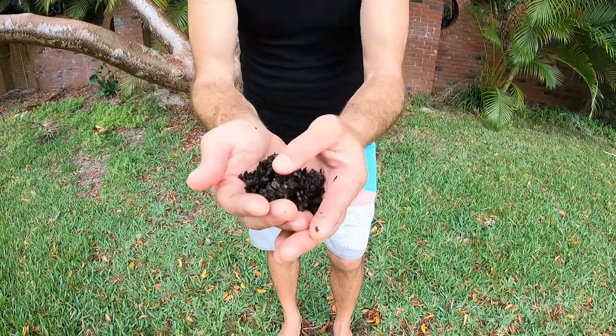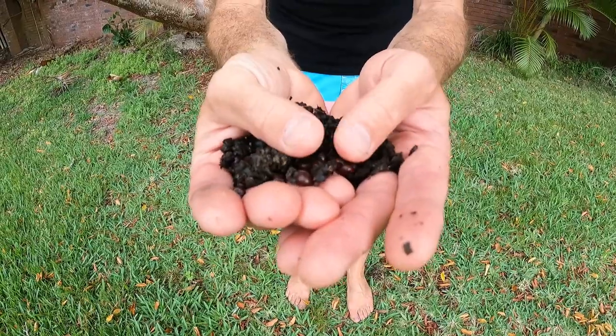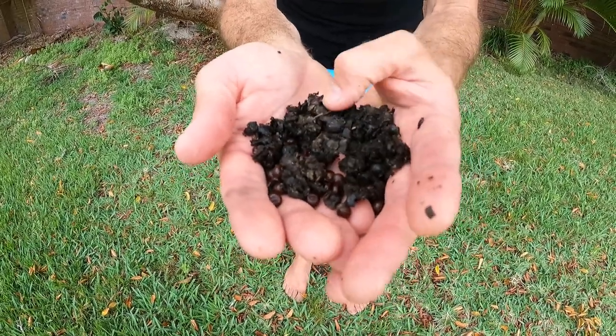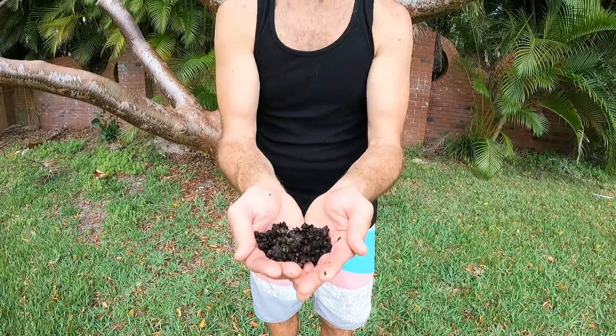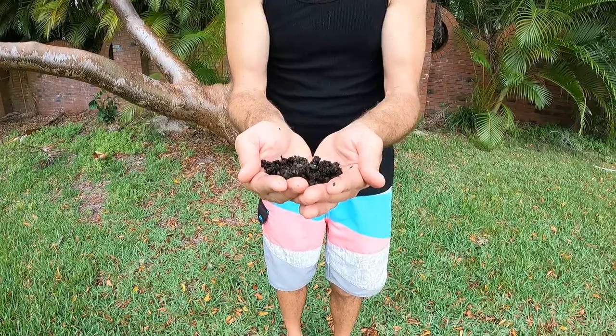We don't have any mangoes right now, so I guess they're stuck eating cabbage palm seeds. You can see there's a lot of leaf matter in here — I guess those are the husks from the seeds. They didn't digest the seeds either. I found this down by our seawall; I wonder if they were hoping for a better meal.